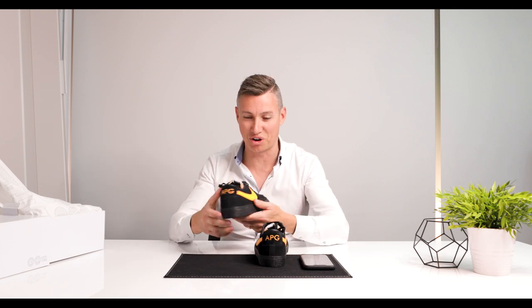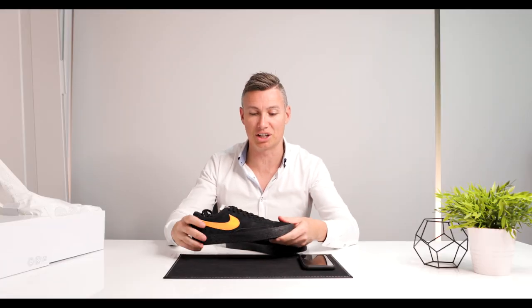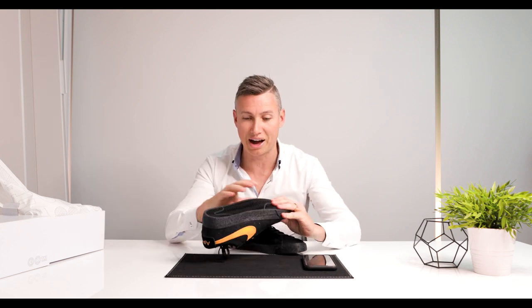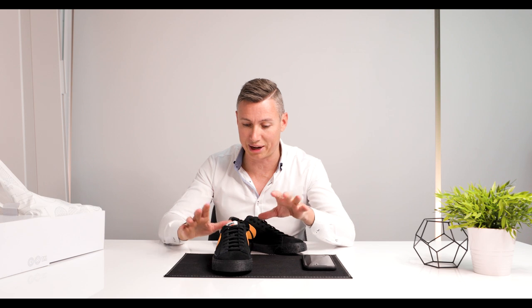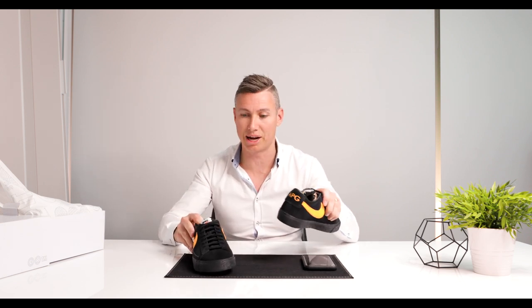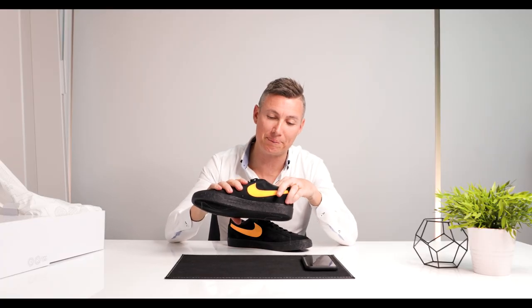So you can customize your own Nikes. These are a nine and a half, so I'm going to be sporting these around the office. You can customize different shoelaces, the tongue color, the sole, even the bottom of the shoe, the tongue, and the inside. I've gone really natural — all black all the way through — and then just the orange tick and the orange 'APG' on the back. Seriously, I think I'm the first real estate agent with custom Nike shoes!